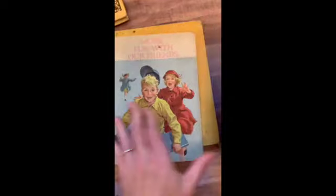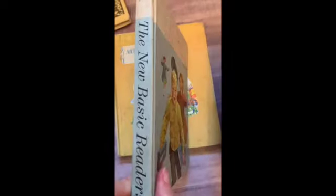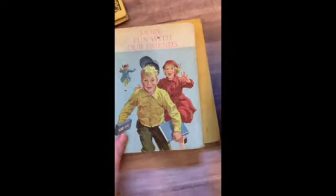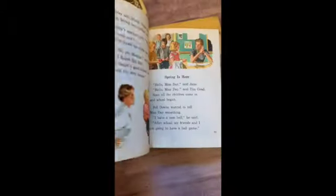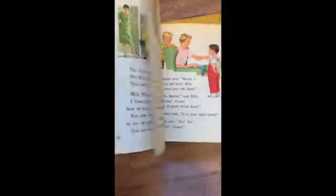And then we have More Fun with Our Friends. This is book one, New Basic Readers. So there is one that's called Fun with Friends, which I believe is pink, and this one is More Fun with Friends, and it is blue.